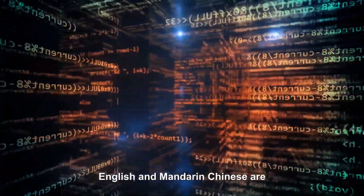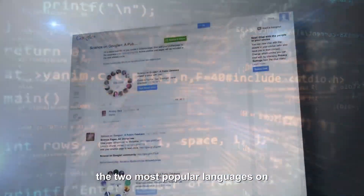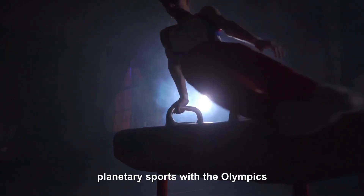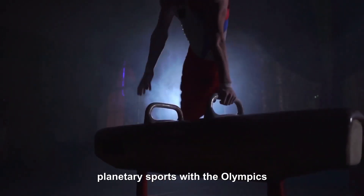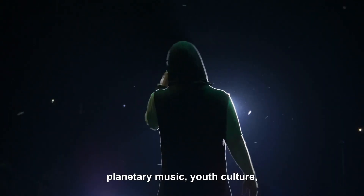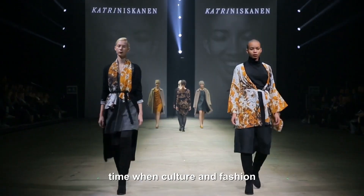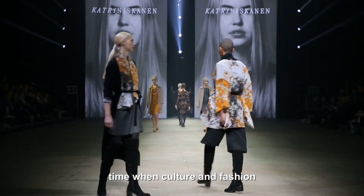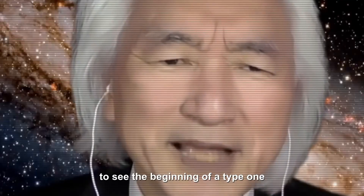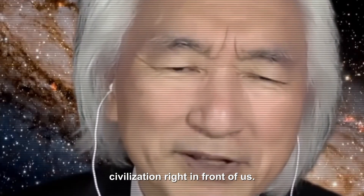On the Internet already, English and Mandarin Chinese are the two most popular languages. What about culture? We're seeing the beginning of planetary sports with the Olympics and with soccer. We see the beginning of a planetary music — youth culture, rap music, rock and roll. We're seeing the beginning of a Type 1 culture and fashion — Gucci, Chanel. So we're beginning to see the beginning of a Type 1 civilization right in front of us.